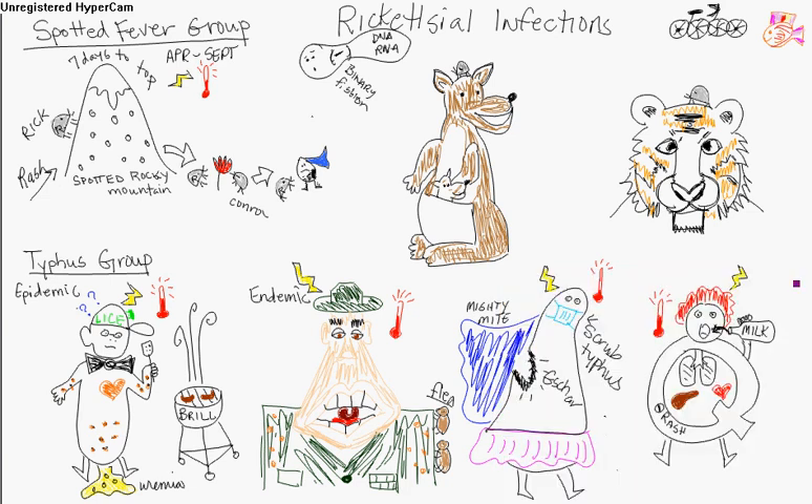We're going to talk about the rickettsial infections. There are two best ways to categorize this: the spotted fever group and the typhus group. You're going to look at a patient that presents with skin rash, fever, and headaches, and they might work in an area with fleas — something like working around rat-infested food storage or something to that effect.